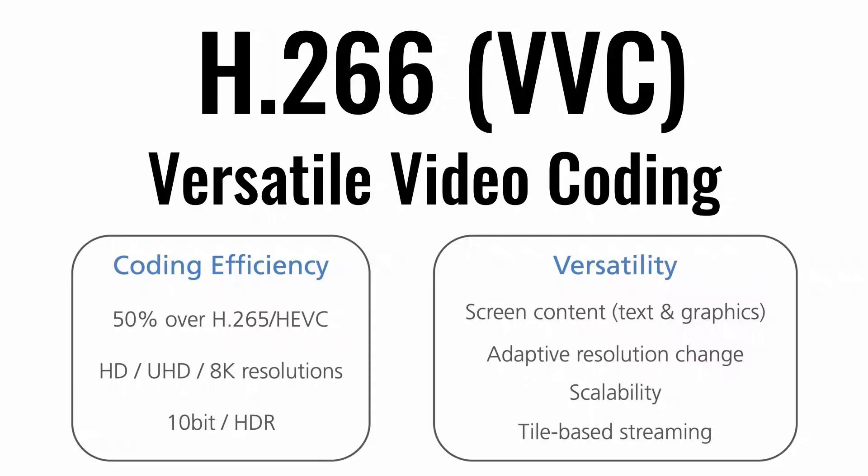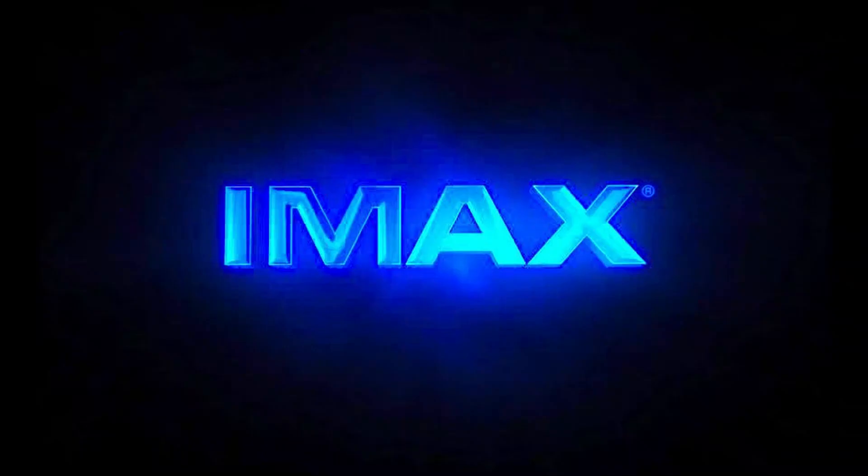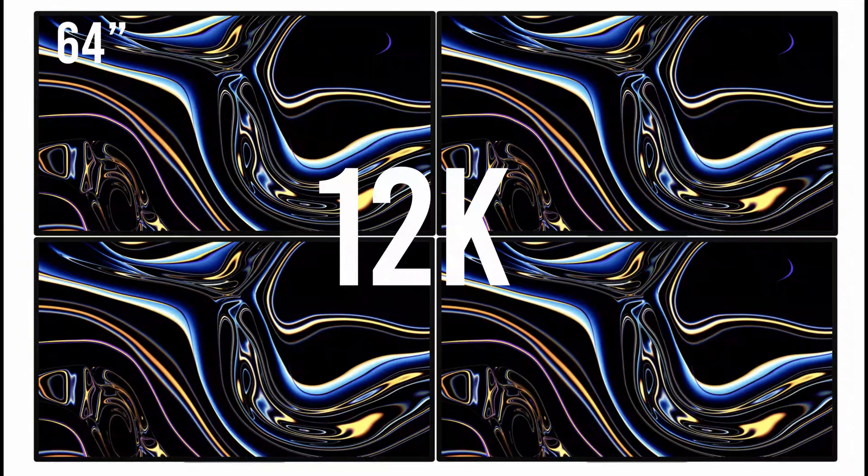Moreover, with the introduction of the new H.266 VVC codec, video streaming of 8K and even up to 16K is said to be arriving to streaming services such as Netflix, Disney Plus, and YouTube soon, with the new codec expected to debut later this year. Through H.266 VVC reducing file sizes of 8K footage and Blackmagic RAW reducing file sizes of 8K and 12K footage, a future where a film shot in 12K Blackmagic RAW and edited in DaVinci Resolve is then exported as an H.266 file for efficient streaming is now possible. With a 12K display at home, IMAX-quality movie streaming is set to become a reality.